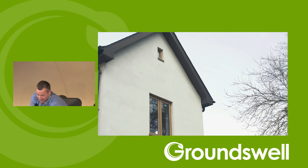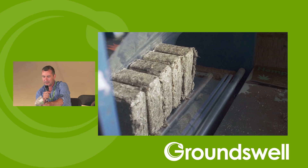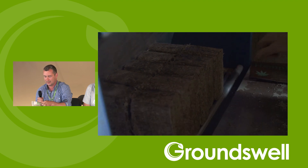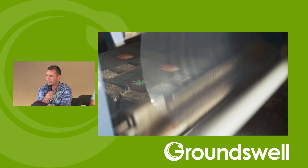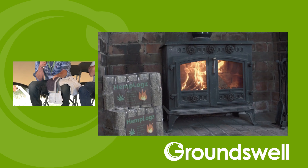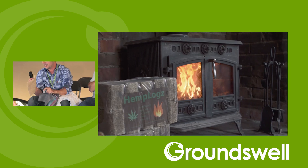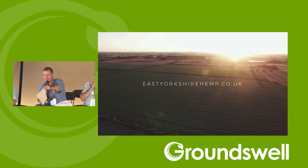Other products include fuel logs made from waste material, cottonised hemp fibre, hemp wool fabrics made in Yorkshire, non-woven mats, and biocomposites — with companies replacing carbon fibre with hemp fibre. There is a tremendous amount of work going on to utilise this crop across a vast array of applications.